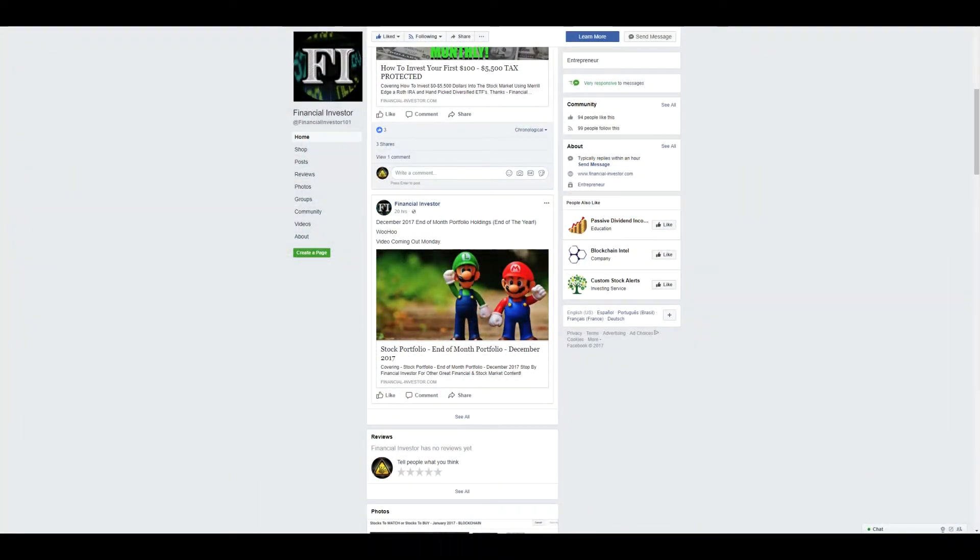Hello everyone and thanks for tuning into the Financial Investor channel. My name is Brent and today we're covering our December 2017 end-of-month portfolio changes. In this video I'll be talking about the overall month performance for my non-retirement account and retirement account, the dividends paid out in December, any swing trades initiated or completed, dividend increases, and the full dividends for 2017 going into 2018 and the game plan for the future.